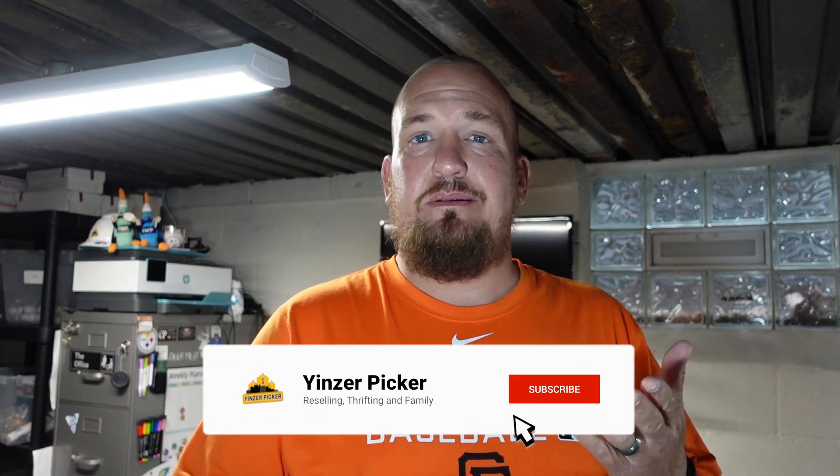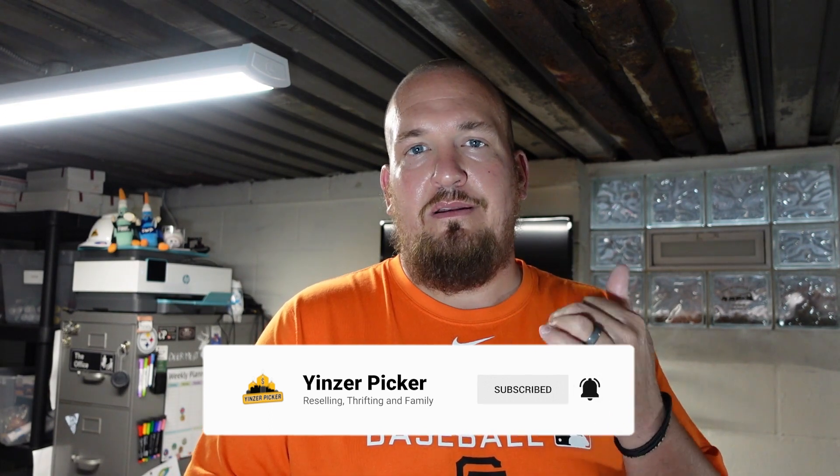Hopefully you guys enjoyed that footage. Remember, smash that thumbs up button down below. Also, if you haven't subscribed yet, hit that subscribe button and that bell notification just to the right, so you're notified when we post new videos. But until next time, guys — stay safe, stay healthy, and keep picking. Bye.